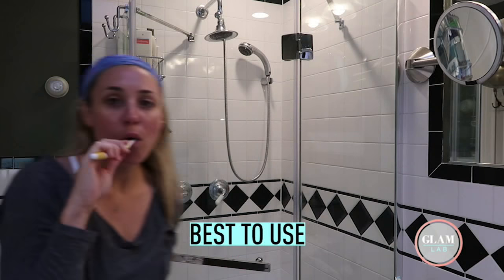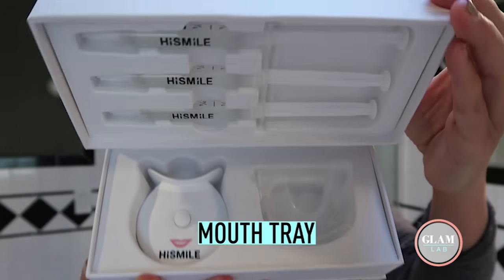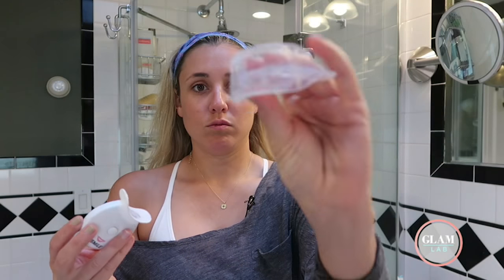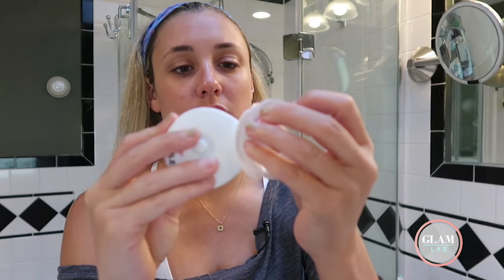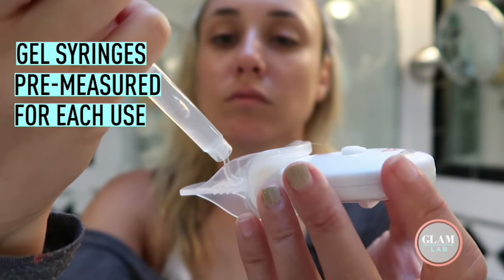Let's give it a go. I suggest the best time to do it is after you brush your teeth and before you go to bed. Got your little gum tray, LED light — you put this on this. These little gel syringes, you can put a quarter in the top and a quarter in the bottom for each session.